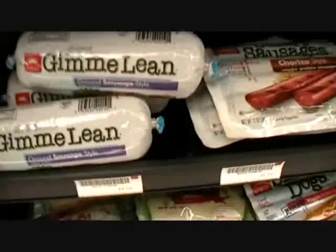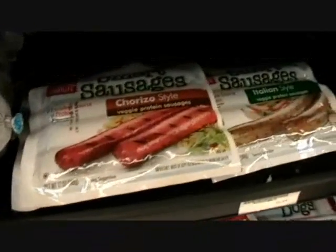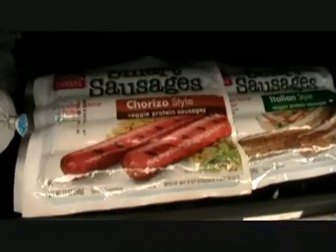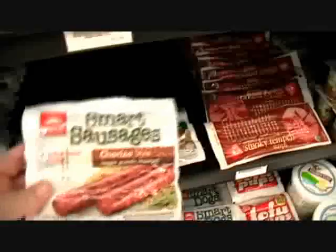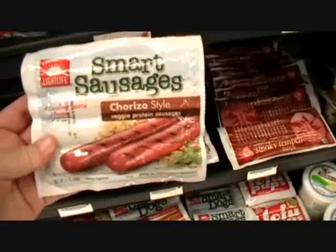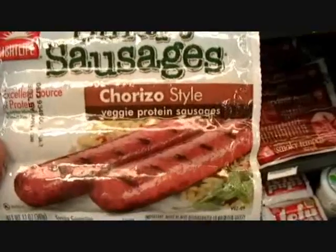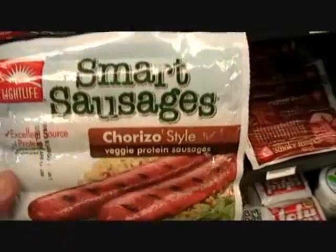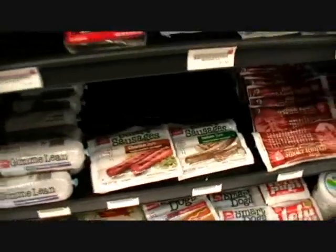Look at there, we got Gimme Lean brown sausage, chorizo-style veggie protein sausages. Now, I like chorizo a lot, but I know chorizo normally isn't really all that healthy for you. But I'll bet you this is pretty good for you — veggie protein sausage chorizo. I'll probably have my wife pick up a couple packages of that today.